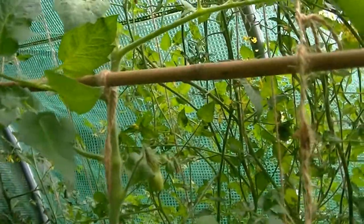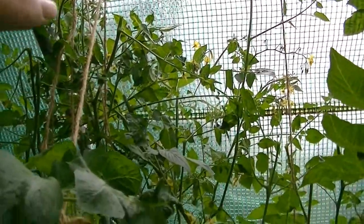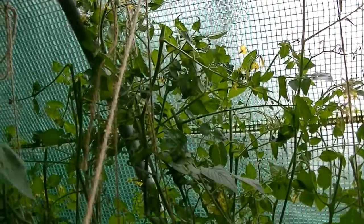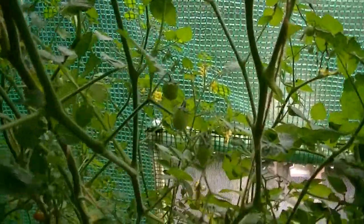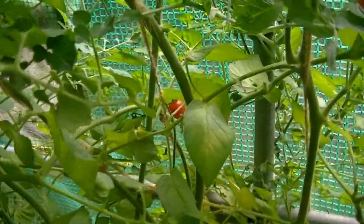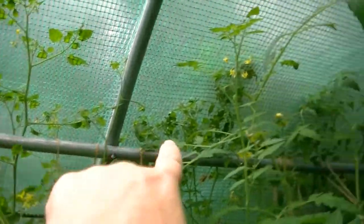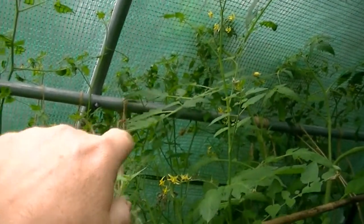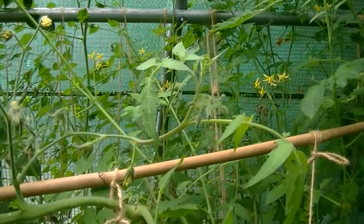I've thinned it out a lot, taken a lot of leaf out of it, let some light in, and left a lot of flower on it. There are some fruits on it and they're doing fine — there's a ripe one, we'll have that in a minute. Underneath the San Marzanos, all I'm going to do is take everything from the top as far as I can above the bar and take out a lot of leaf to improve the air flow and see how we go on.